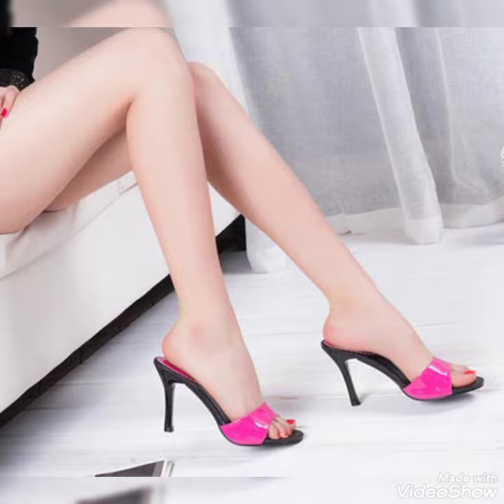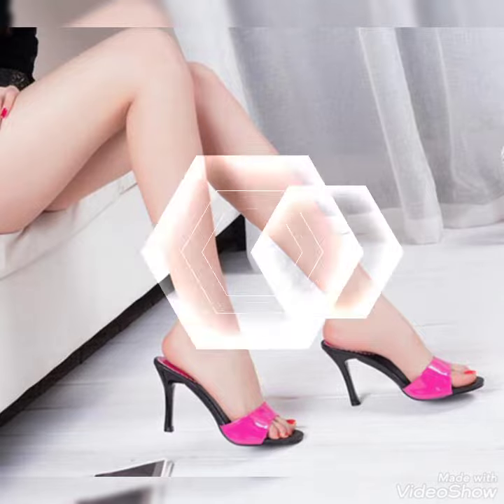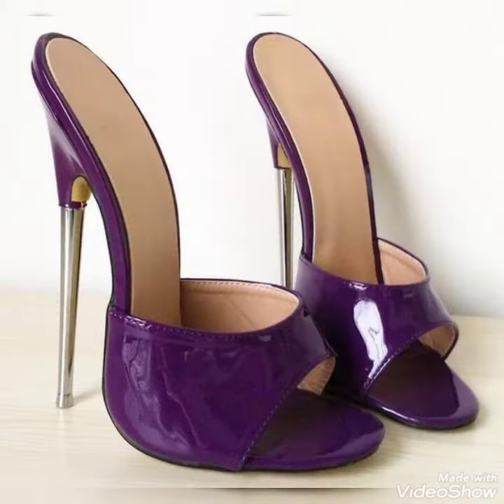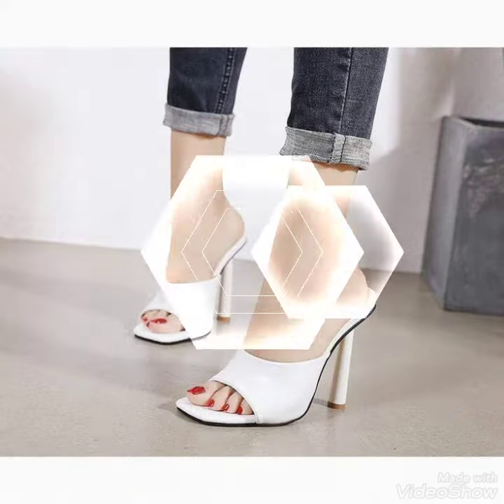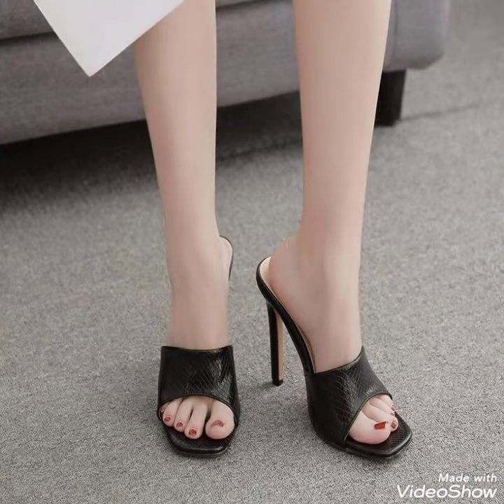Dear friends, by watching my video you will get very amazing ideas. So this is a well-curated, stylish collection of high-heel mule sandals for those ladies who love to wear such kinds of shoes. I must urge you to watch this video for more ideas and more collection.